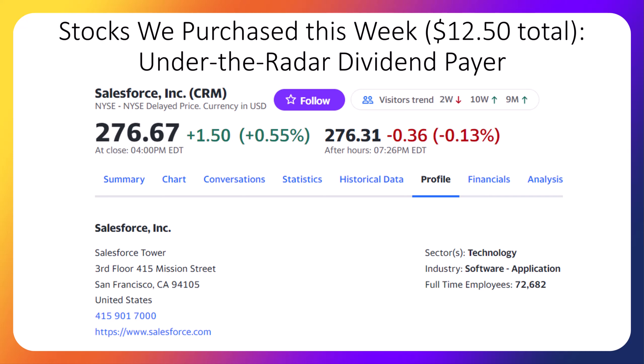So this week, we bought two under-the-radar dividend payers that both happen to be giant tech companies. Here's a screenshot of the first one from Yahoo Finance. The company is called Salesforce, and they recently announced the company will pay their very first dividend this year. Salesforce provides the software that businesses use to keep track of customer interaction and sales data. It's a very famous tech company.